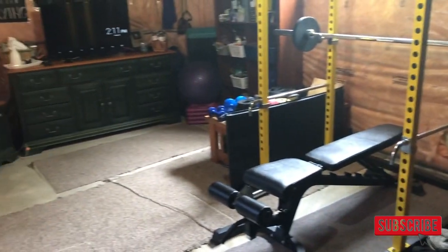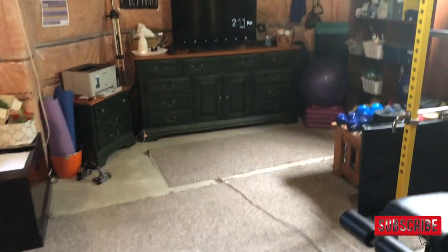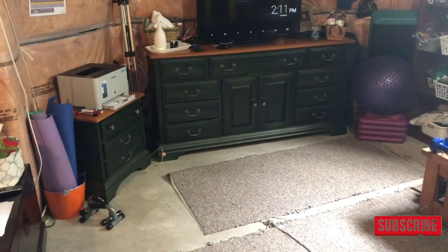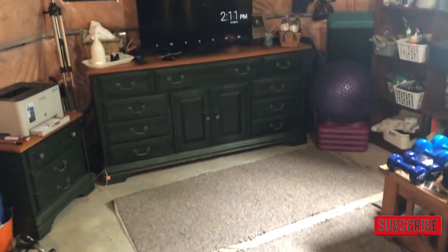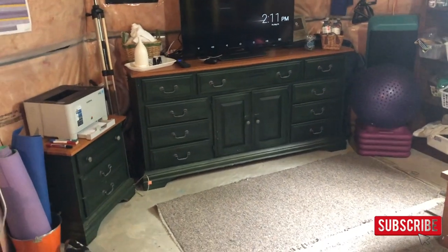Some tips: don't worry about the space you have, just do it anywhere. The reason I have a dedicated space is because there are so many of us working out. If I was just doing my videos myself, I would most likely just do it in the family room.